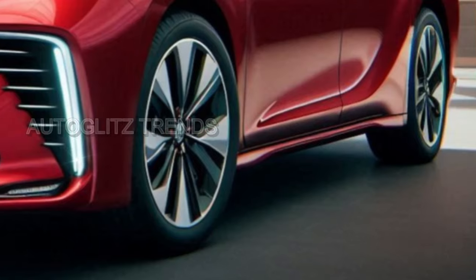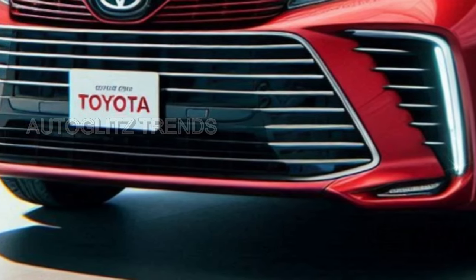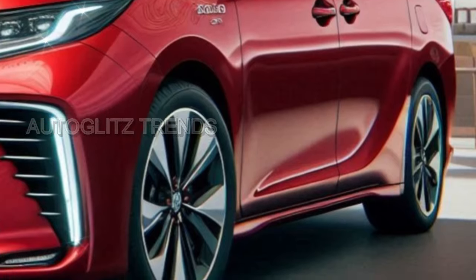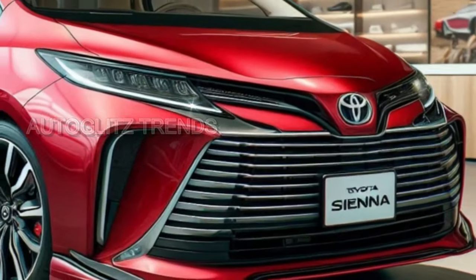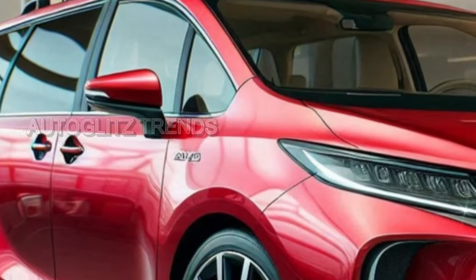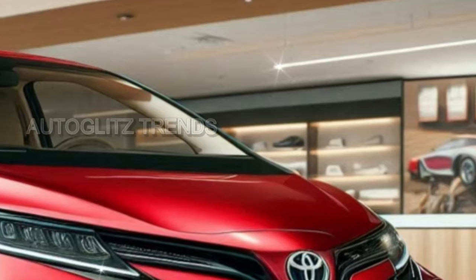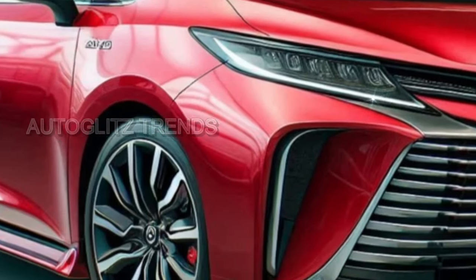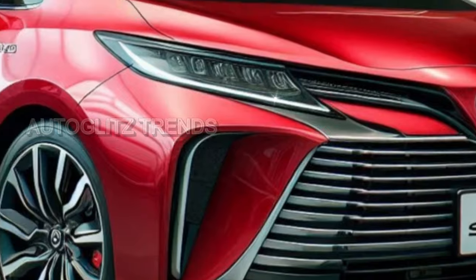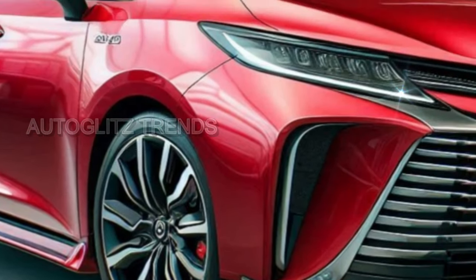Toyota's lineup has become a carefully staged hierarchy, with each level precisely constructed to cater to an ever-widening array of tastes and requirements. At the entrance stands the Sienna LE, now priced at $40,635, offering basic front-wheel drive with optional all-wheel drive for those who seek added stability. Climbing further up, one finds the XLE beginning at $45,445, then the outdoorsy Woodland Edition — a minivan with subtle wilderness aspirations — equipped with AWD for $51,875.